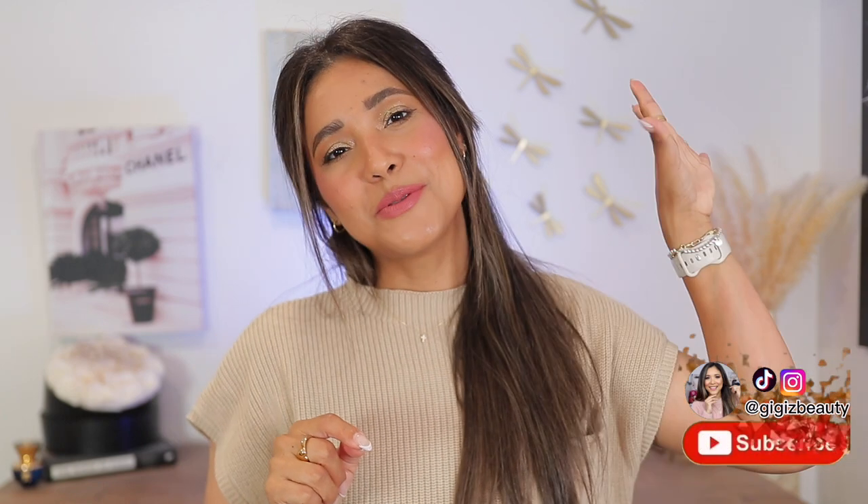The Charlotte Tilbury Airbrush Lip Blurs are here! We'll be talking about these three shades from Charlotte Tilbury — her new lip blurs. We'll swatch, we'll apply, we'll have some fun. If you love to talk about luxury and high-end makeup, don't forget to click subscribe and come to my other socials.